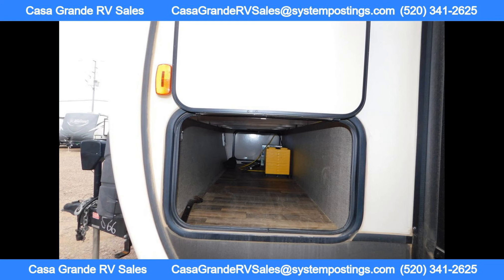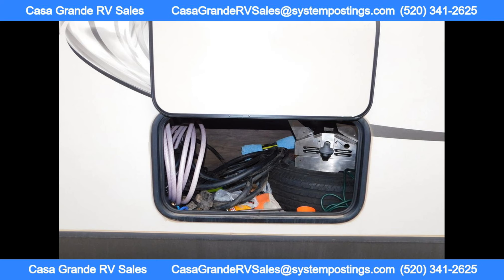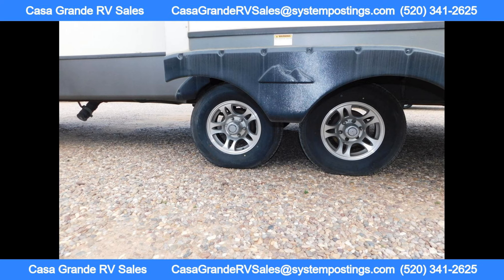This RV is perfect for those looking to explore the open road in comfort and style, with no city sales tax, excellent financing options, and a friendly, family-owned atmosphere.